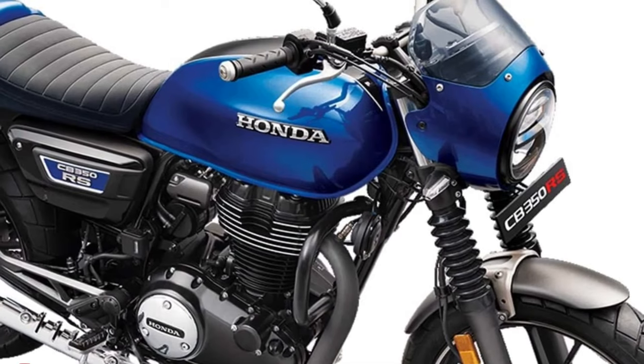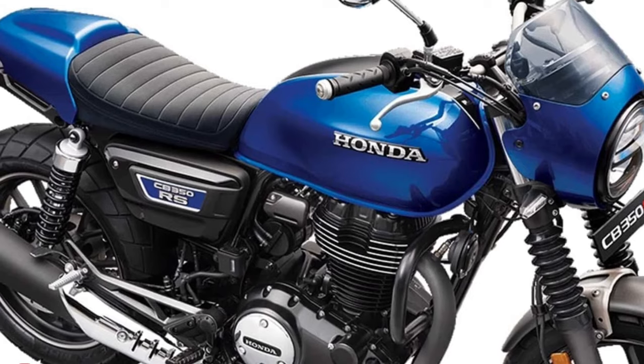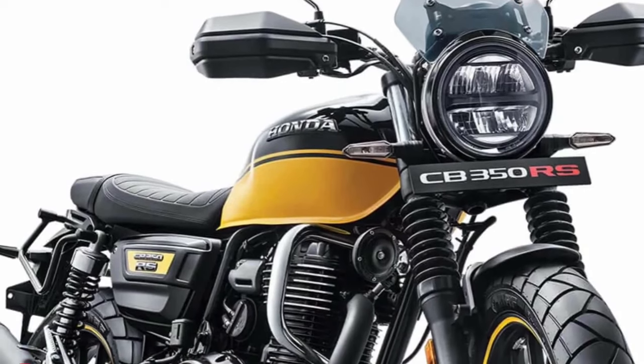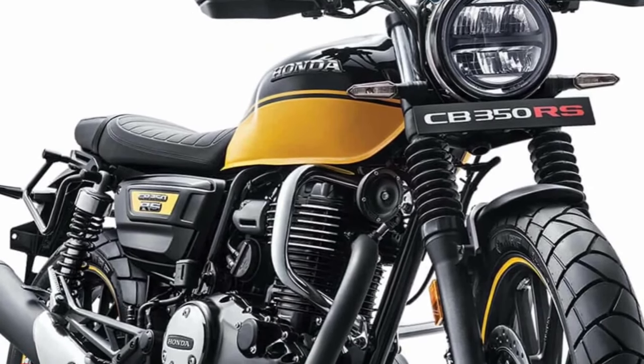The Honda CB350 powers a 348 cubic centimeters air-cooled single-cylinder engine that generates 20.78 brake horsepower at 5,500 rpm and peak torque of 30 Newton-meters at 3,000 rpm.